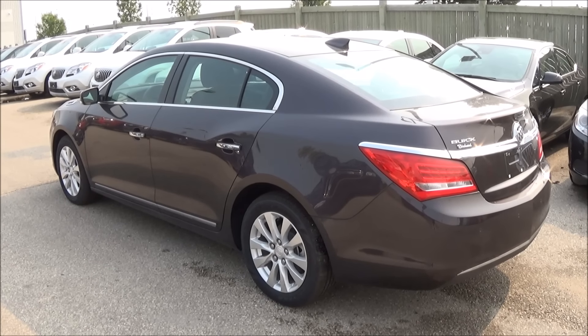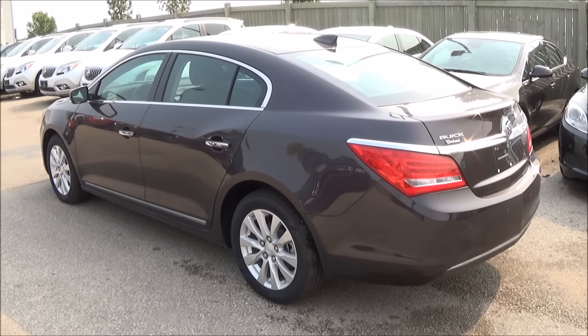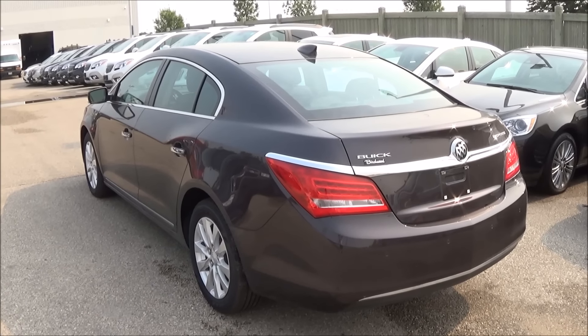I hope you enjoyed the review, startup, and walk-around on the 2015 Buick LaCrosse. Be sure to like and comment, and subscribe for more. Thanks for watching!